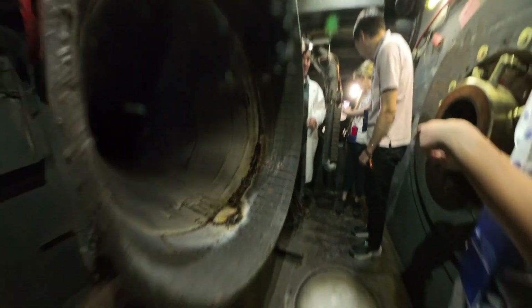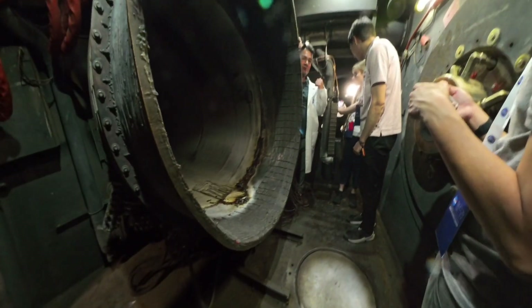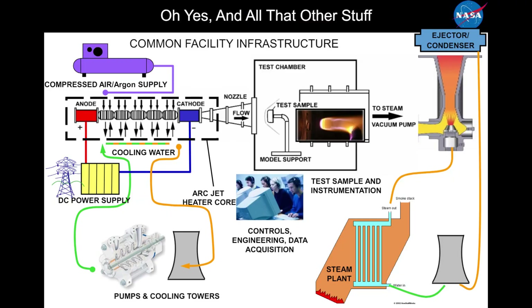The exhaust capture system leads to a vacuum system running through the wall, which is shared between multiple tunnels. It uses high-pressure steam blown through the system to keep sucking things through and maintain vacuum inside the chamber for a very long time.